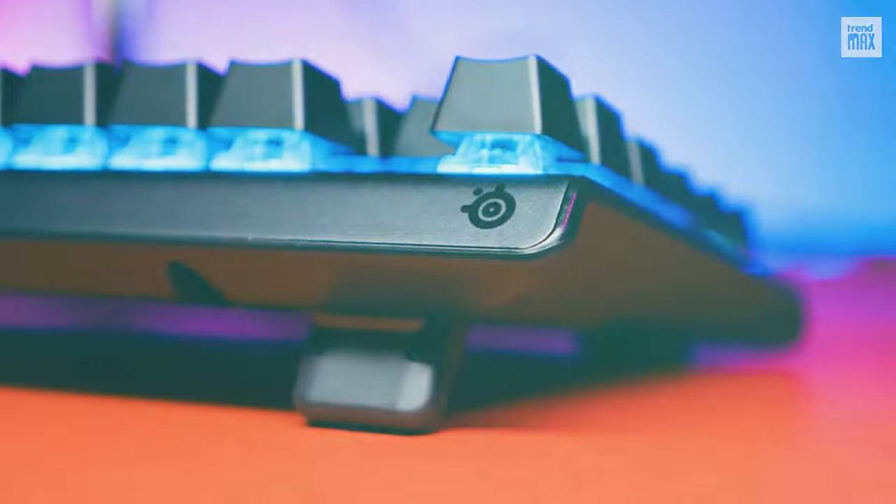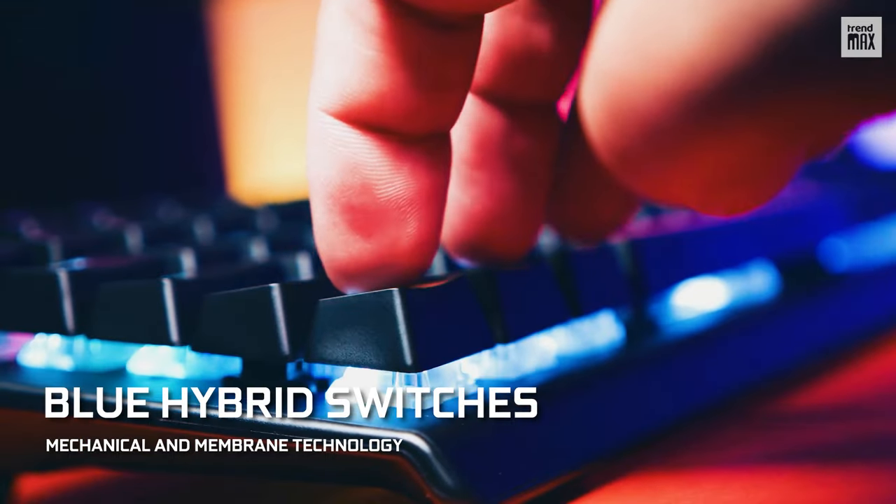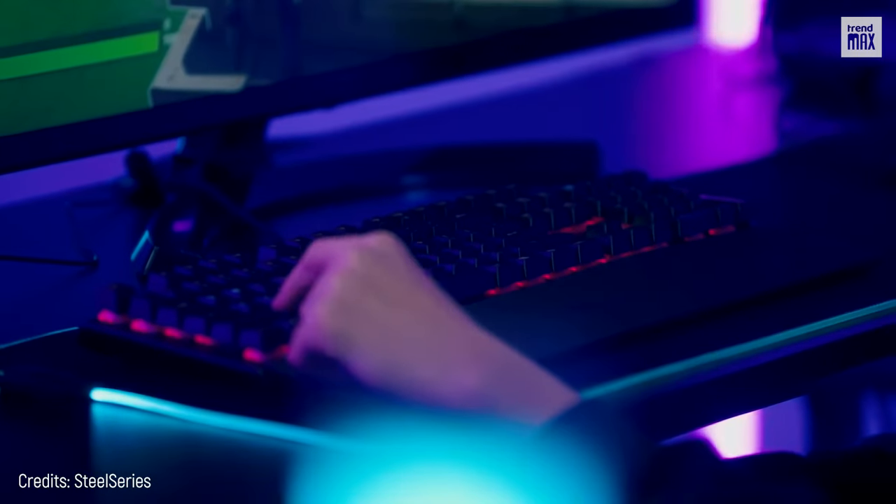If you want to go further, it has blue hybrid switches, which combine mechanical and membrane technology, offering a smooth but also tactile sensation. Great, isn't it?